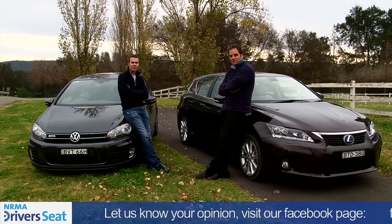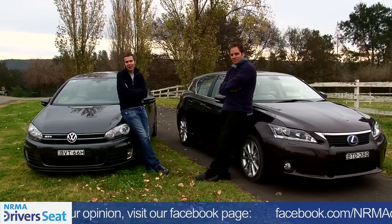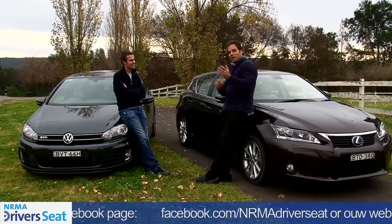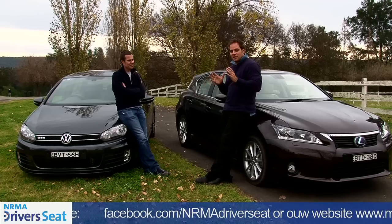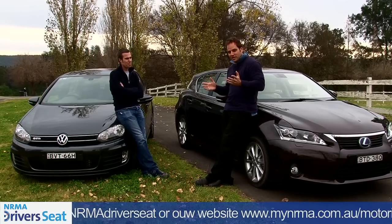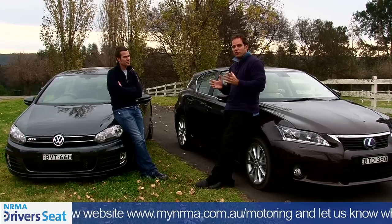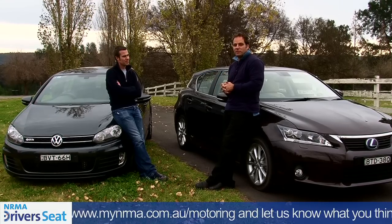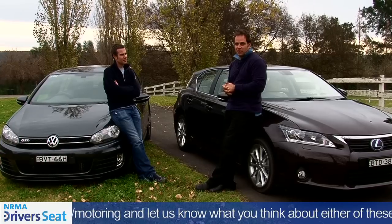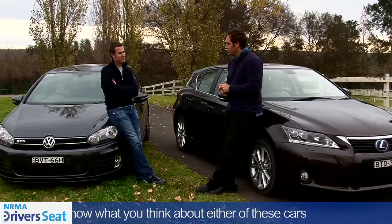We went into today looking for the greenest hot hatch, and I'm not sure we actually found that. Trent, how did you find the Lexus? I really love it — it's a lot more fun to drive than any hybrid has any right to be. The handling's great, the steering's great, and it feels really good to drive. But overall, I'm a little disappointed with the fuel consumption. I could only get it down to an indicated 6.3 litres per 100, so it's a little bit thirsty for what should be a hybrid.